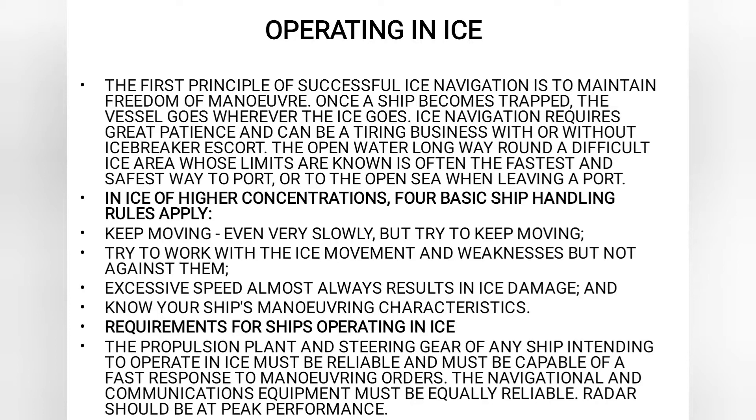Considering all this, there are four basic principles of ship handling when in the area of ice with higher concentration. You must keep moving — even if very slowly, you must try and keep moving. Try to work with the ice movement and the weaknesses, but not against them. Excessive speed almost always results in ice damage, so it must be avoided. And know your ship's maneuvering characteristics, because with limited maneuvering area in the ice, that is what is going to help you.